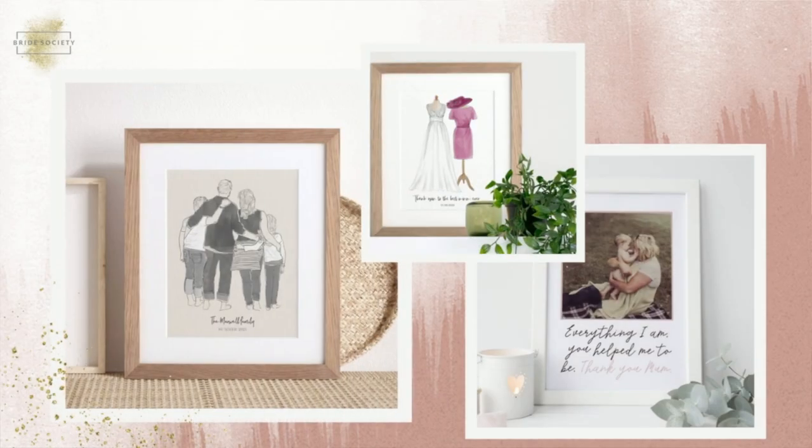You could commission a piece of illustrative artwork. There are quite a few nice ones aimed at the wedding market — ones where it's like the back of you all as a family, or ones of the outfits, so you can have your wedding dress sketched next to your mother of the bride's outfit, side by side with a little caption underneath. These can be savoured and put up around the home.